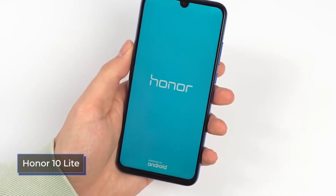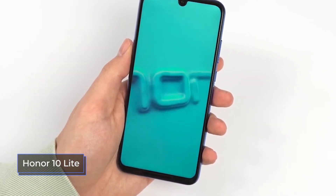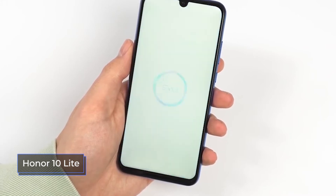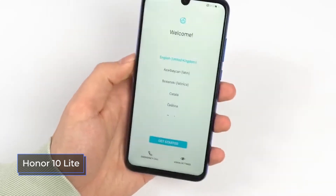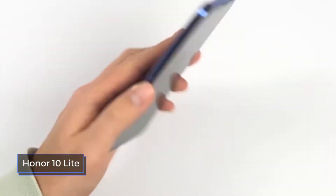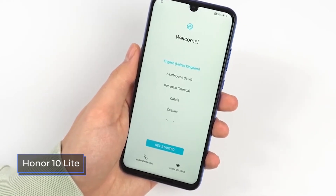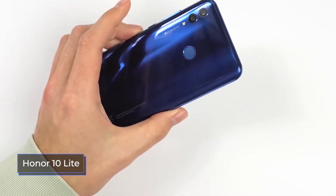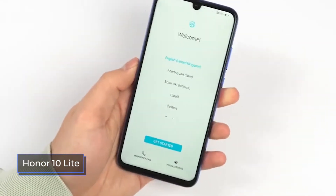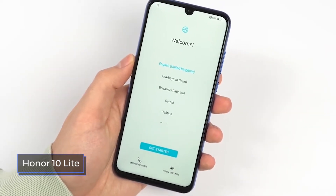The Honor 10 Lite screen has large viewing angles, high definition, and good brightness. In the sun and just outside, the display does not lose its readability; it's comfortable to use both outside and indoors. The display of the Redmi Note 8T is not inferior in terms of image quality. The viewing angles are decent, color reproduction is accurate and natural, and brightness and contrast are good too. The interface of both smartphones provides extensive custom display settings.